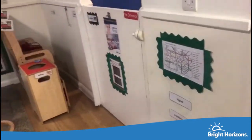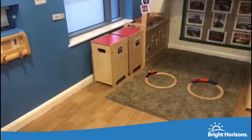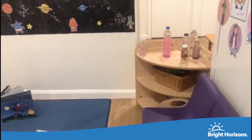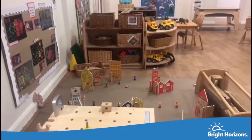Here is our Dragonfly room, which is our base for the preschool children aged three to five years. Within this area the children have access to an IT suite to support their computer skills and to extend their learning to a new device, either a computer or the interactive whiteboard.